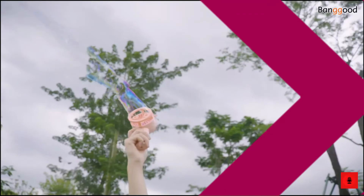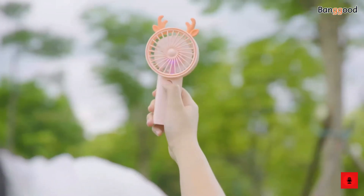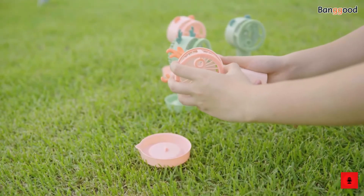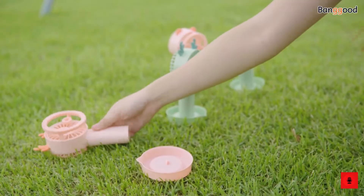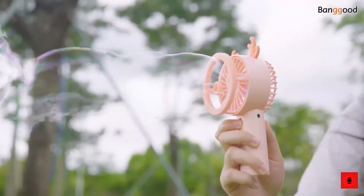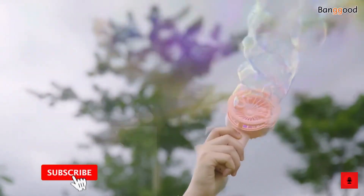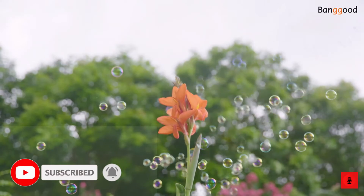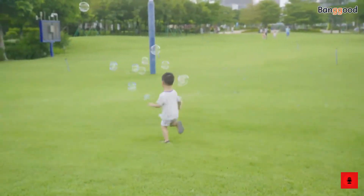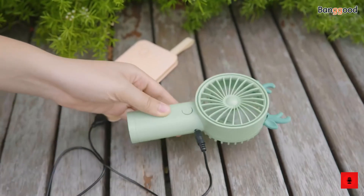The next gadget on our list is the Bubble Mini Fan. The Bubble Mini Fan doubles your kid's fun and enhances their hands-on ability. Simple to create colorful bubbles, it's perfect for indoor and outdoor activities like birthday parties, picnics and photography. It has an exquisite design with a sleek profile and soft color. To make bubbles, just install the bubble wand and it becomes a bubble blower. You can make it a handheld fan or a desk fan to meet your different needs. It is really the perfect choice for your kids to get away from screens and have fun with friends. The quality material ensures long-lasting use, and the rechargeable design provides flexible power supply methods.